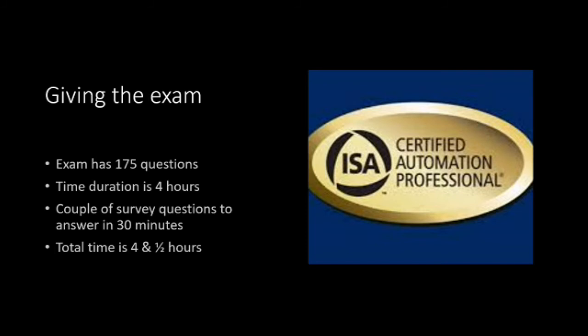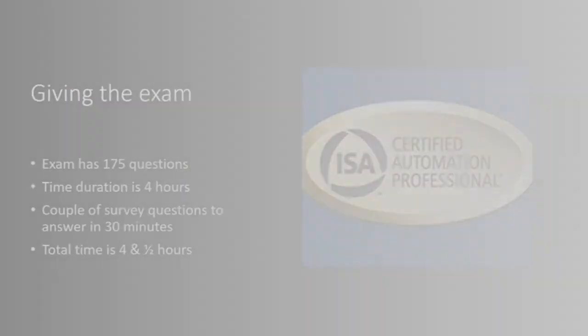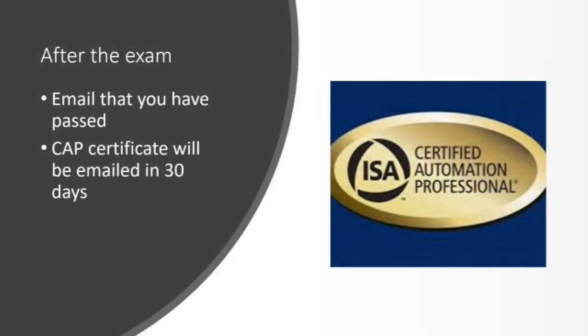The CAP exam has 175 questions to be answered in 4 hours. In addition, there are a couple of survey questions to be answered in half an hour, so be prepared to be at the exam for at least 4.5 hours. The CAP exam doesn't have scheduled breaks, so be prepared to take the exam without any breaks.